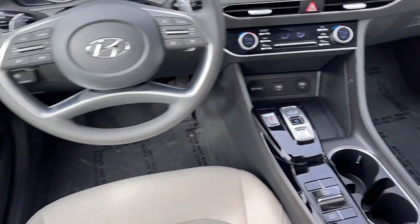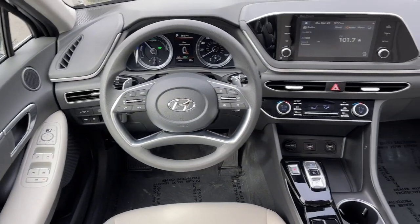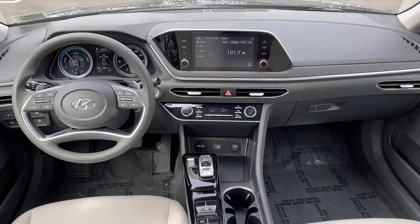Give your family the comfort they deserve when you travel in this refined, well-equipped Sonata. Come in for a fun and easy...